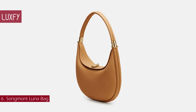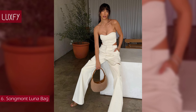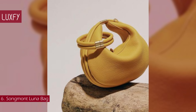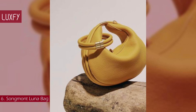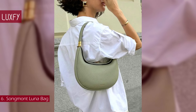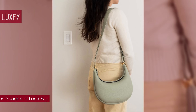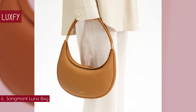Number 6: Songmont Luna Bag. Drawing inspiration from the moon's powerful energy, Songmont has created a bag that transcends mere functionality, empowering the carrier with a gentle but resolute attitude of living. This is a 4-in-1 bag — the strap can be easily swapped, transforming the shoulder bag into a crossbody, clutch, or wristlet. Made with quality materials and great craftsmanship, this practical bag is a staple for everyday wear. Available in two sizes, this is an affordable bag that looks expensive. It is elegant, quiet, and practical. The Luna Bag is sold for $349. All is linked below in the description box.